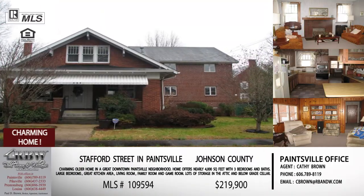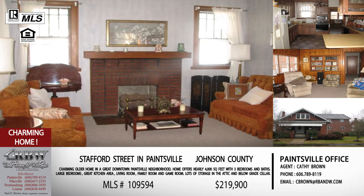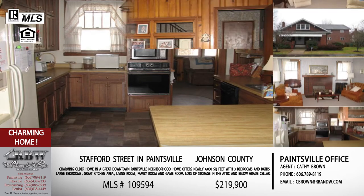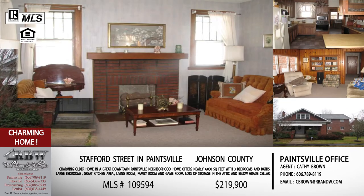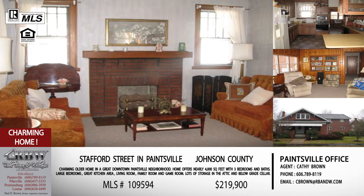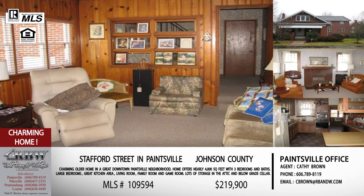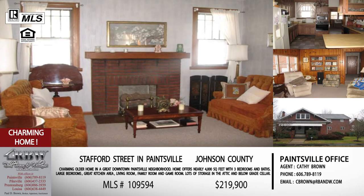One more listing from Kathy before we move into Pike County — this one is on Stafford Street. If you're familiar with where Euclid Avenue is in Paintsville, it's very close to our Paintsville office. One of my favorite things about this neighborhood is the walkability — you can walk to almost all of the city schools, downtown, the rec center, ball games, and during Apple Day it's a perfect location. This house has almost four thousand square feet, which is just crazy good square footage, and Kathy mentions over and over how large the rooms are.